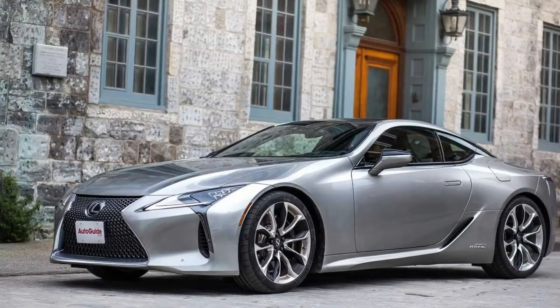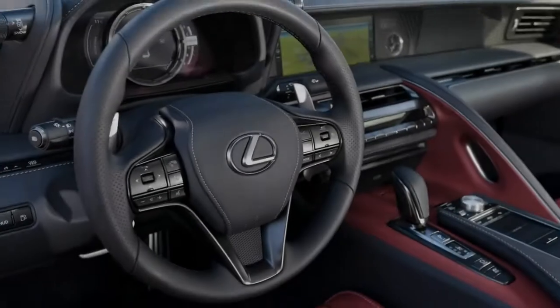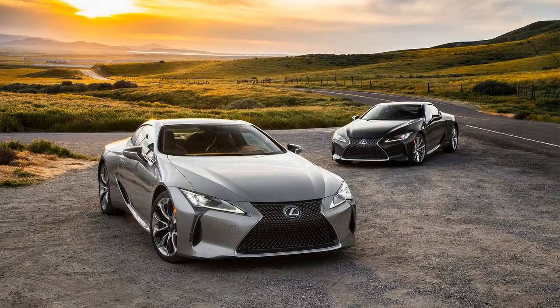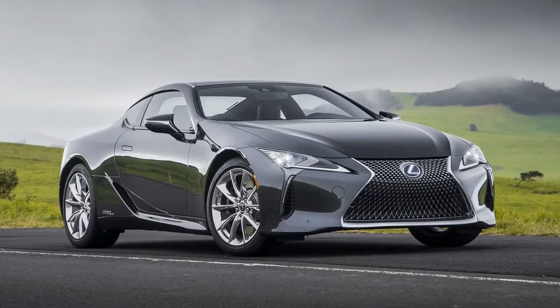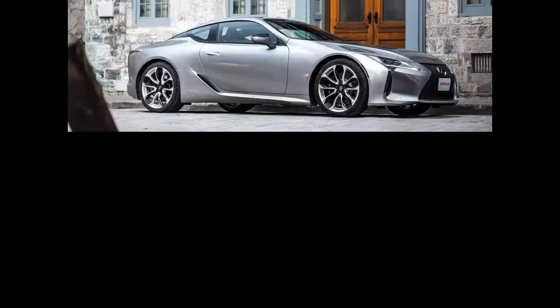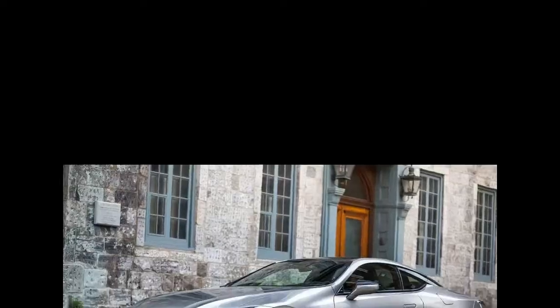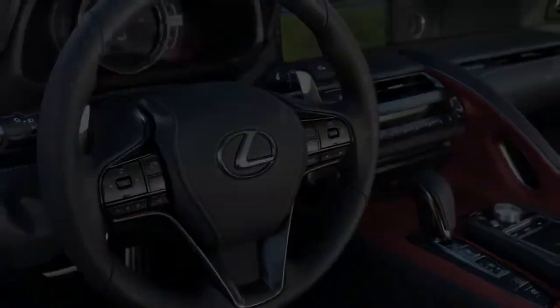Distraction-heavy infotainment. The touchpad-based infotainment system is a chore to use while stopped, never mind while driving. Seeking on-screen items through the console-mounted trackpad is infuriatingly tricky and requires taking your eyes away from the road. The on-screen menu structure shames IRS tax forms for its complexity — it takes 4 clicks from starting the car to turn on the heated seats, for instance, and retuning the radio is best accomplished by scrolling the physical tune knob rather than using the touch controller. And your smartphone won't save you here, as in all Toyota and Lexus products, Apple CarPlay and Android Auto are unavailable.